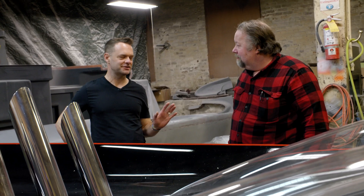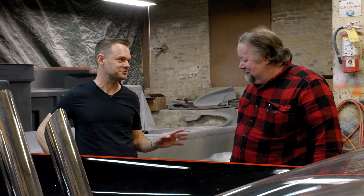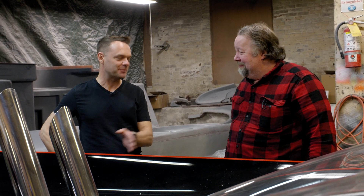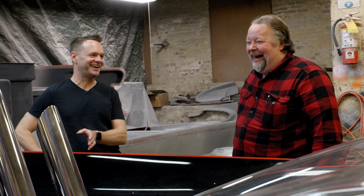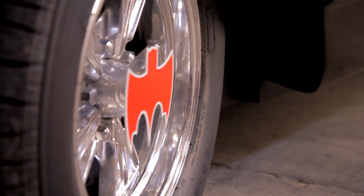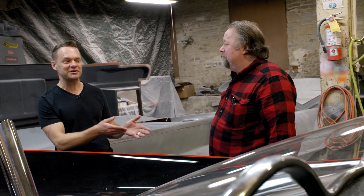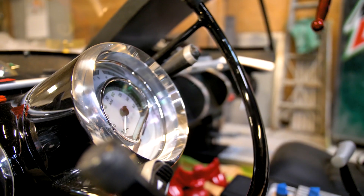Mark, thank you so much for giving us a glimpse into the works of art you've been making for quite a while now, since you were 17. You've upped the game compared to the first one. There's a reason why DC Comics officially licensed you — because you do it so well. It's amazing.